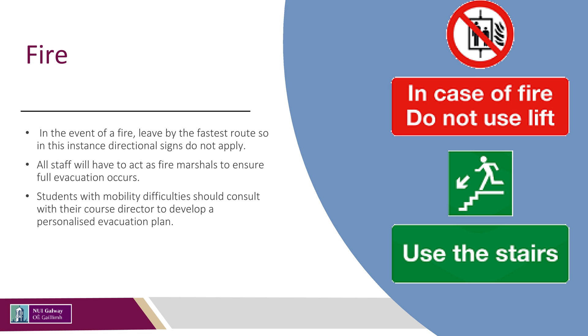Fire exits are located at each corner of the building. If on an upper floor, leave by the nearest stairwell and make your way straight out of the building from the stairwell. All staff will have to act as fire marshals to ensure full evacuation occurs. Students with mobility difficulties should consult their course director to develop a personalised evacuation plan.